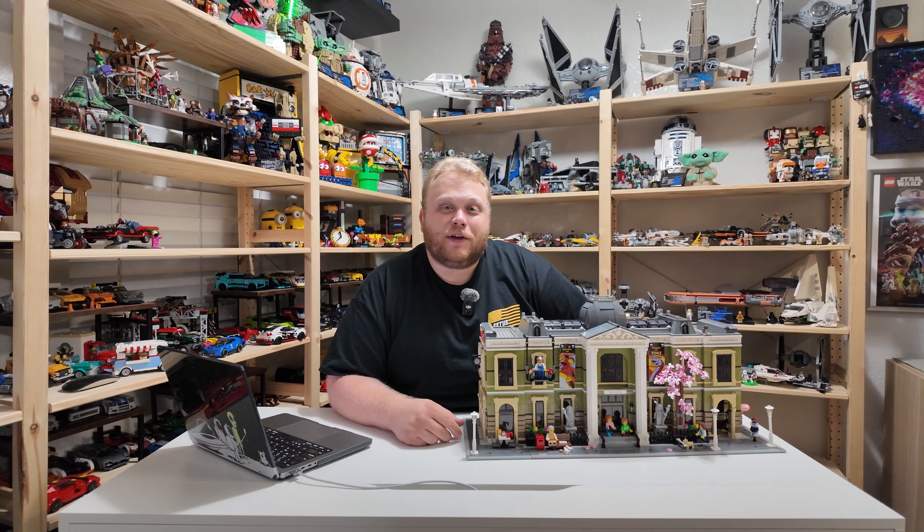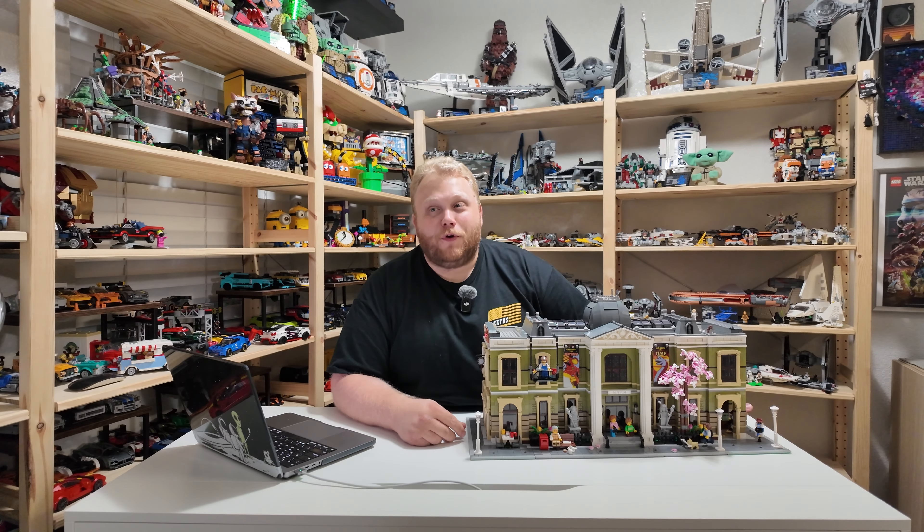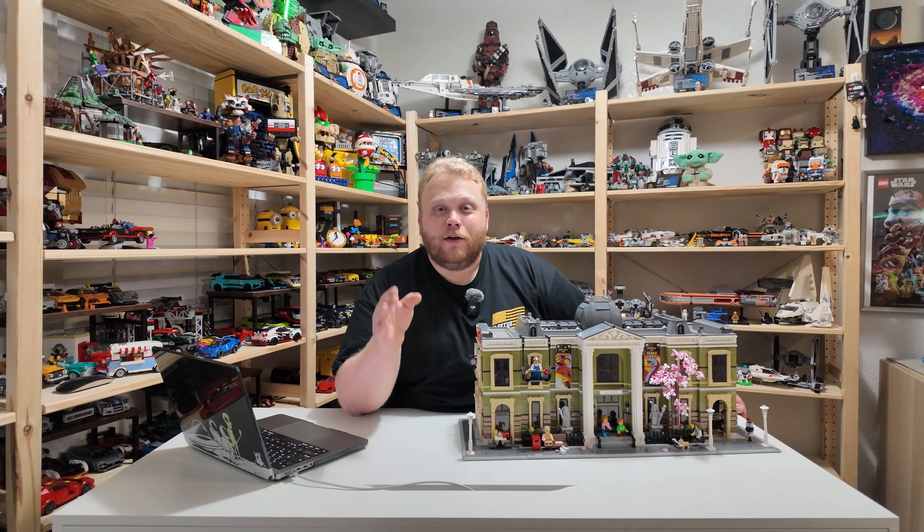What's up everybody and welcome to Bricks and Toys. In today's video we're going to be talking about the X-Men X-Mansion. And before you guys wonder why I have a natural history museum right here in front of you, we will get to that eventually.